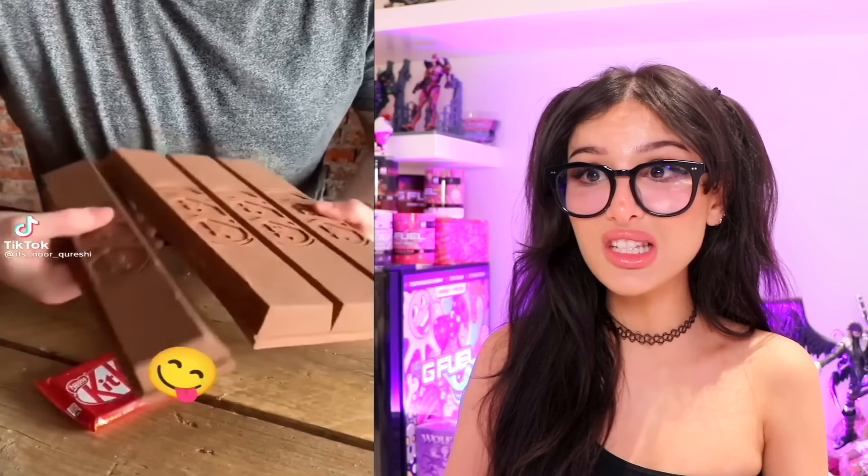Look at the size of this KitKat, but does it have the wafer inside? Oh, they come in all sorts of colors. That's the good stuff in there - I thought it was just gonna be chocolate, but I got the wafer too. That looks so good. Five-minute crafts gone crazy with a KitKat mold.